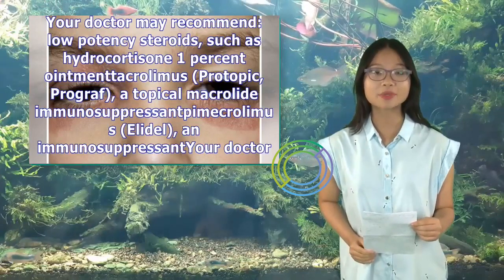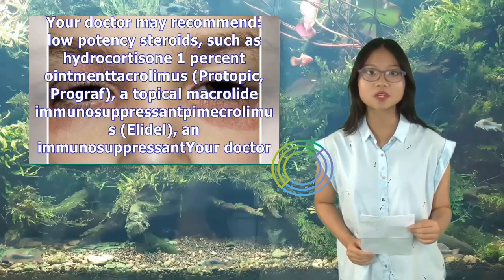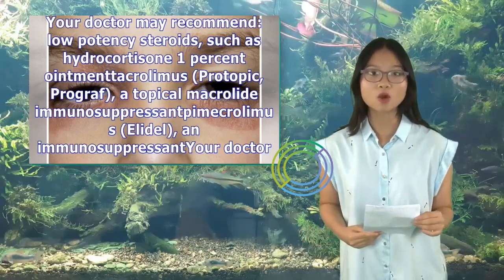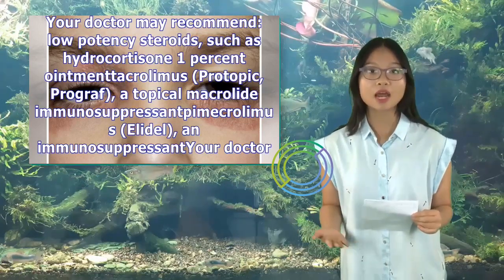Your doctor may recommend low-potency steroids such as hydrocortisone 1% ointment, tacrolimus (Protopic, Prograf) — a topical macrolide immunosuppressant — and pimecrolimus (Elidel), also an immunosuppressant.